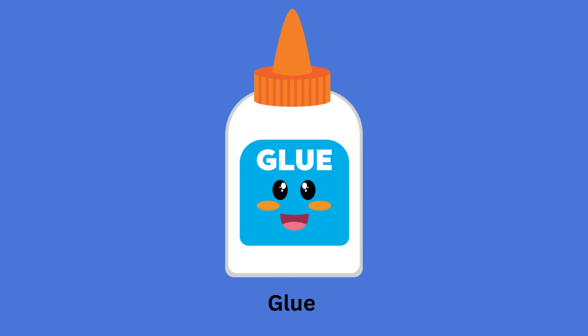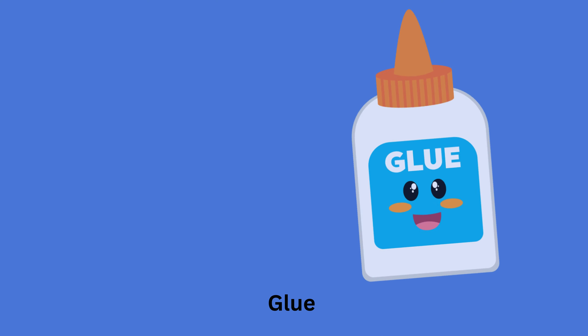Hello kids! Today we are going to learn some new vocabulary words related to things you might find in a classroom. Let's get started.